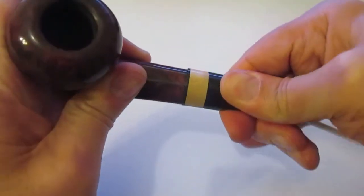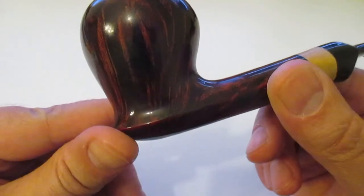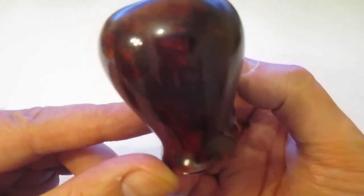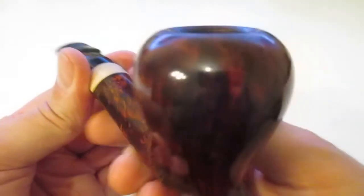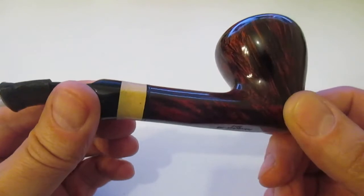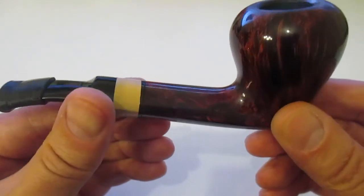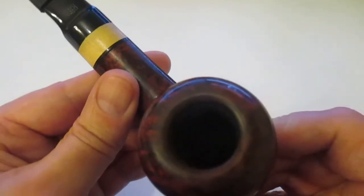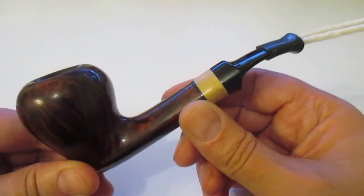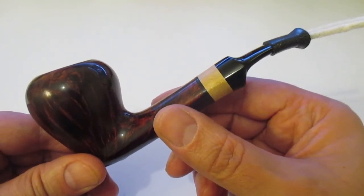I just want to show you the finish, which is absolutely gorgeous in terms of the lines along the chamber. It's quite interesting to see the shape — it's quite a light pipe, not so heavy, and it's quite easy to hold in my mouth. I really enjoy smoking this pipe. With this, I would like to thank you very much for watching my video and see you at my next one.